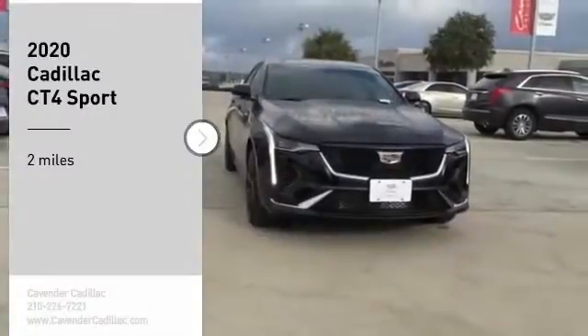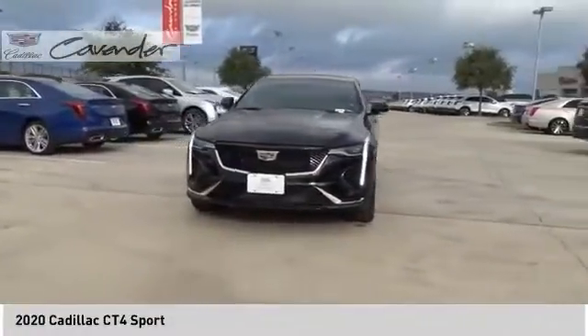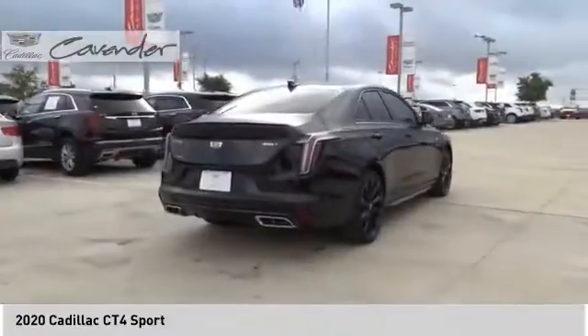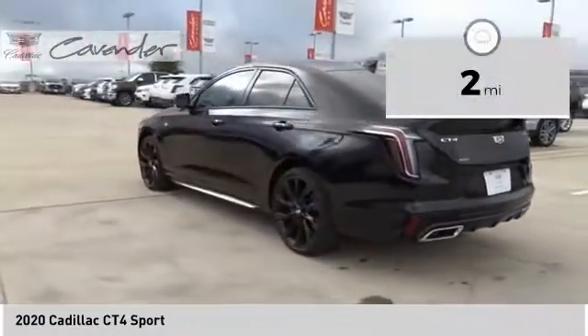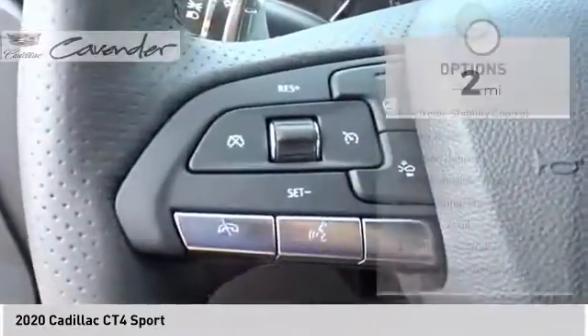Come test drive the 2020 Cadillac CT4. The Cadillac CT4 not only has the exterior style but the performance to match. The CT4 has plenty of luxury and technology features, which is highlighted by its updated infotainment center. This vehicle has less than 100 miles. Here are some of this vehicle's great options.